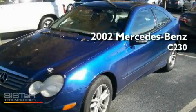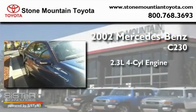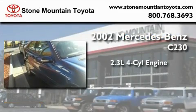This is a 2002 Mercedes-Benz C230. It features a 2.3-liter four-cylinder engine and a manual transmission.